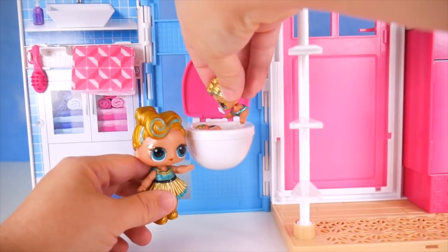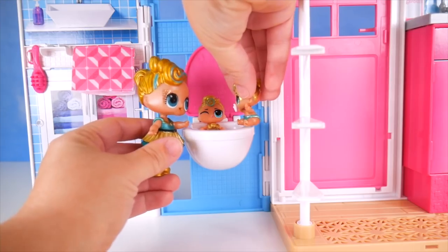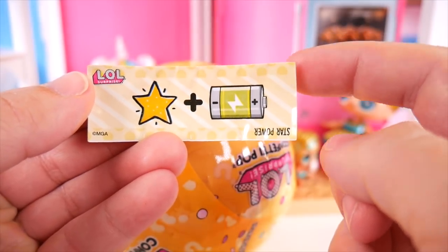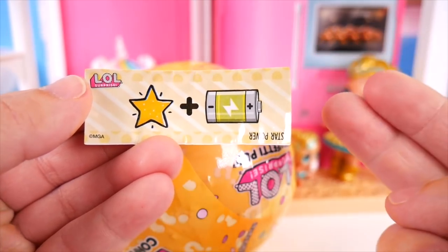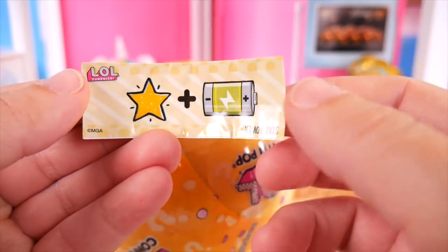Here, here, here! I got you guys. I was hiding in here. This clue means we could either get Angel, Unicorn, or Pharaoh Babe. Who do you think it will be? Put your guess in the comments.